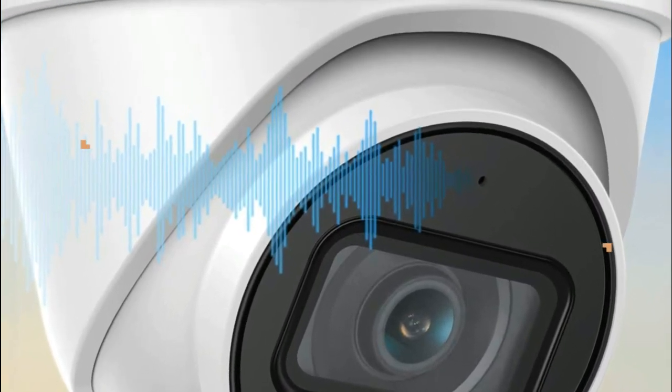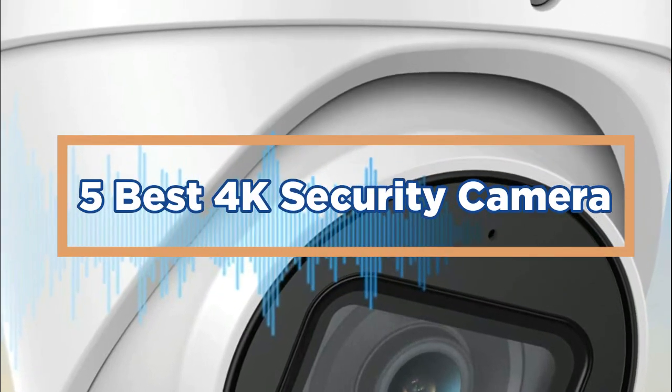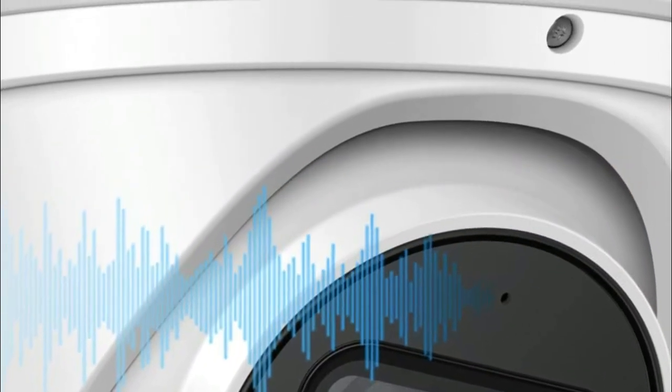In today's video, we will show you the top 5 best 4K security cameras. So, let's get started.